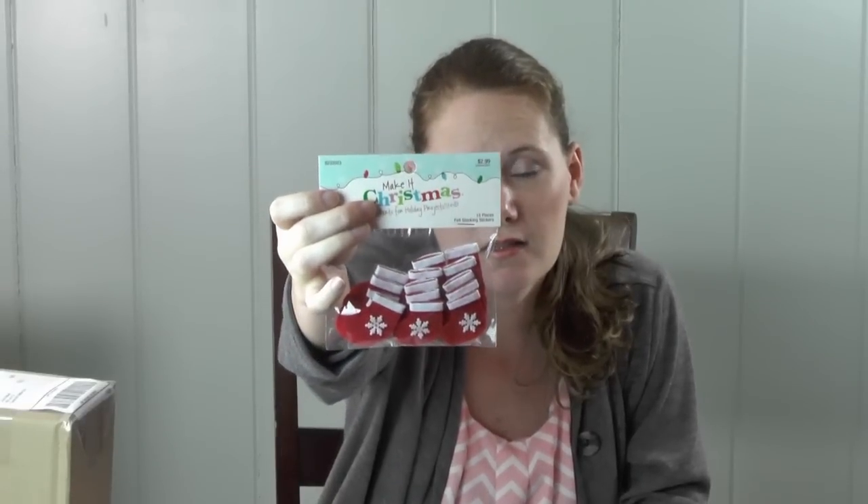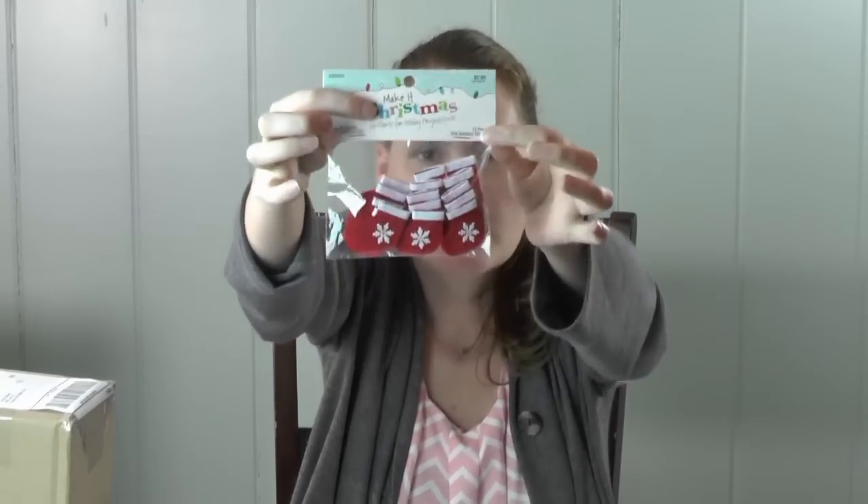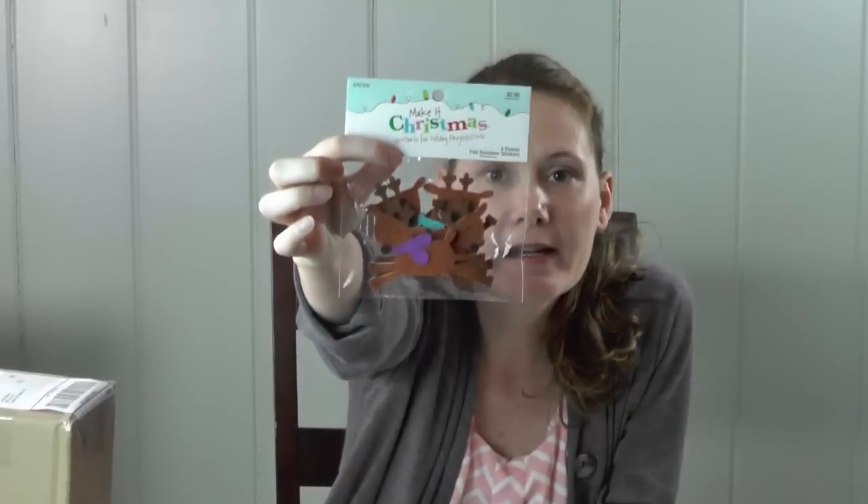I also got some little felt stockings — they've got little stickers on the back but I'm gonna remove those. I got these stockings, some gingerbread girls and boys, and these reindeer — they're all felt. Regular price was $2.99 but I got them 50% off, so they were $1.49 a piece. Not bad! I got three of those along with the green felt.